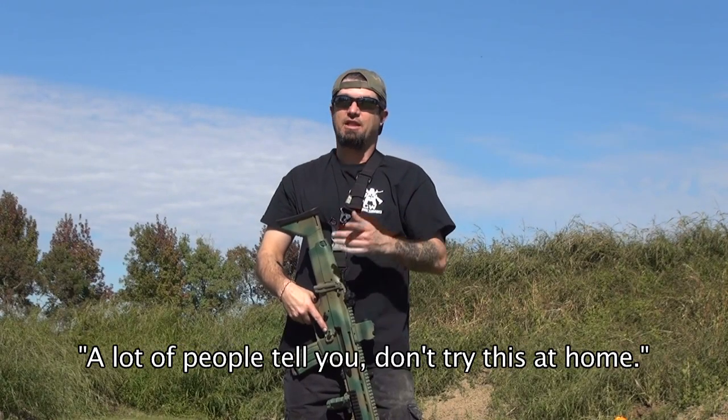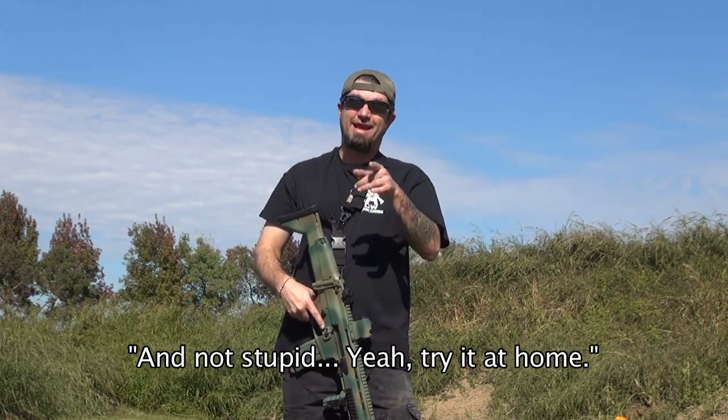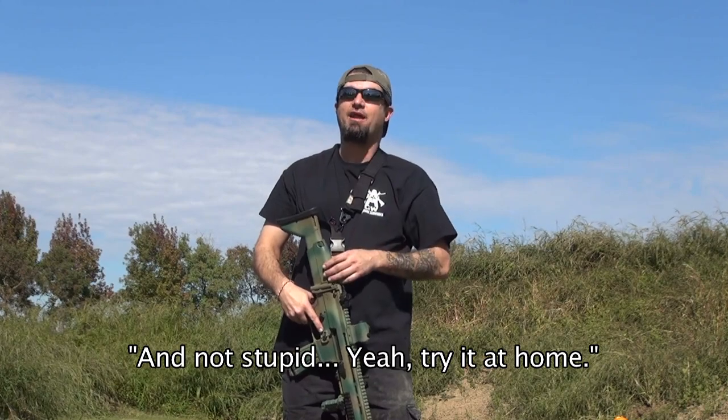Hi, welcome to the Gunners Vault. A lot of people will tell you don't try this at home. Me, I'm going to tell you as long as you're legal and not stupid, try it at home.